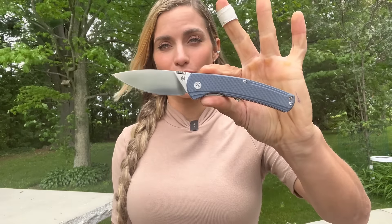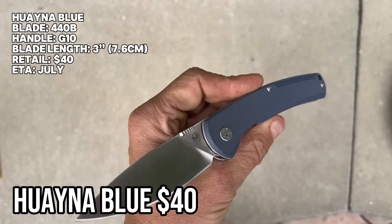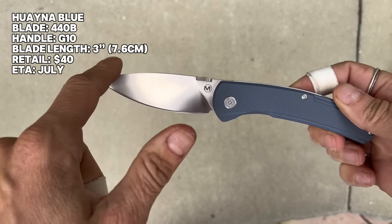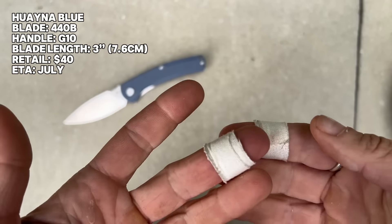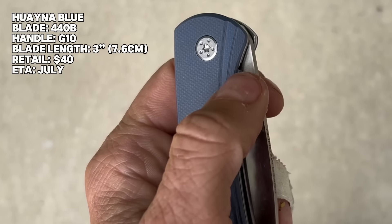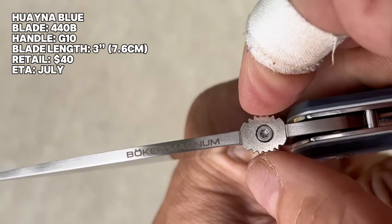We're going to start off strong with the Hyena Blue, which is going to retail for only $40 and be available in July. 440B steel, G10 liners — really like this kind of gray-blue. We have a nice generous drop point three-inch blade, or 7.6 centimeters. No one's allowed to point out my band-aids — there's been a lot of carnage this week and I've cut myself like three times yesterday. I do like this thumb disc design we're seeing on Boker models — it's ambidextrous, grippy, and easy to access.